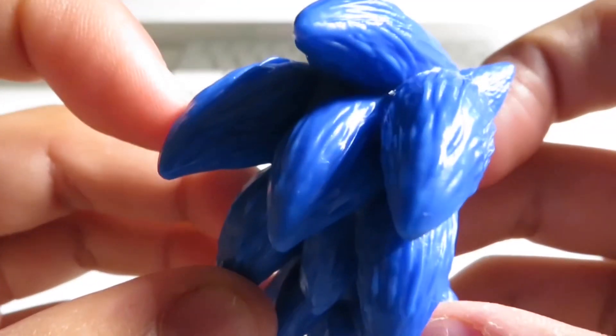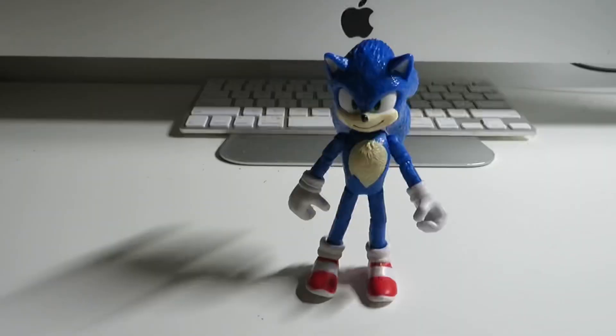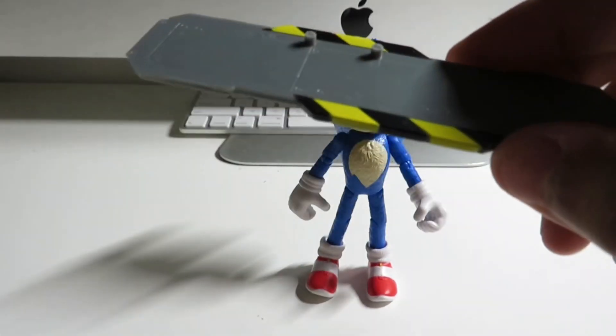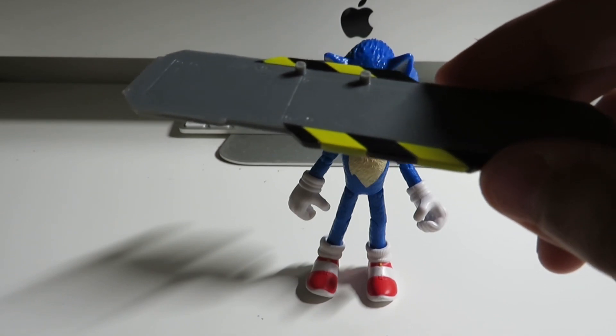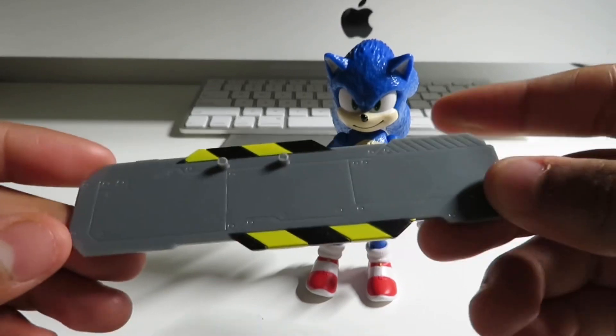Let's check out the back. It looks so detailed — looks very cool. Now, to let you guys know that Movie Sonic did come with an accessory in the packaging. I think it's some kind of snowboard — in one of the trailers, he used it to ride in the snow while Knuckles was chasing him.